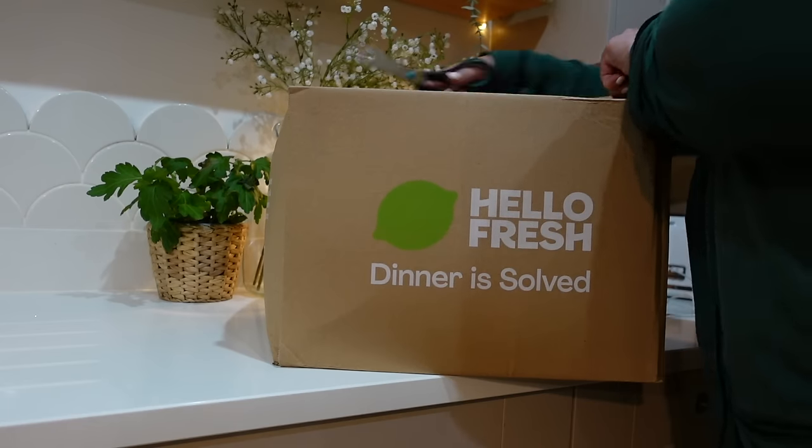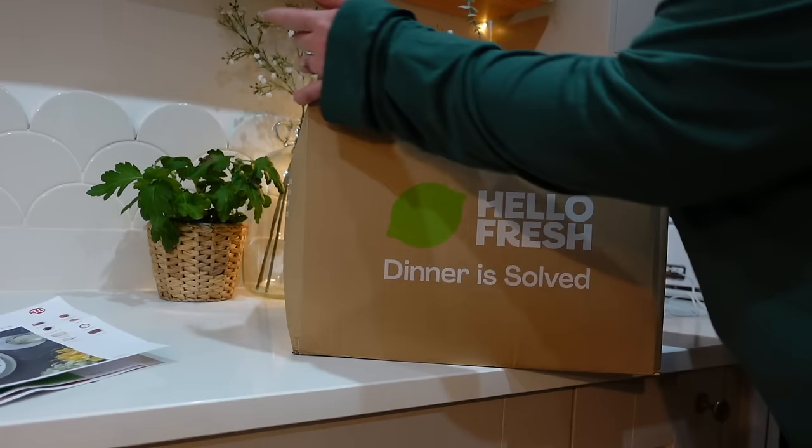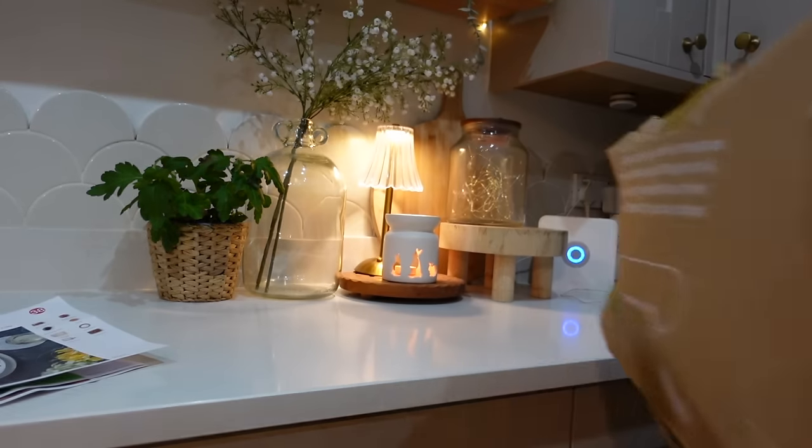I am also partnering up with HelloFresh in this video. They are sponsoring this video today and I have a discount code ready for you in the description box and on screen. Now I have three fantastic meals to choose from this month, so I thought I would show you what our options are and you can write in the comments which one you would choose.